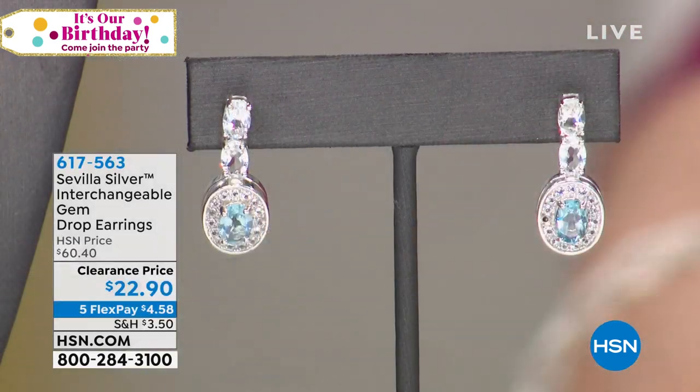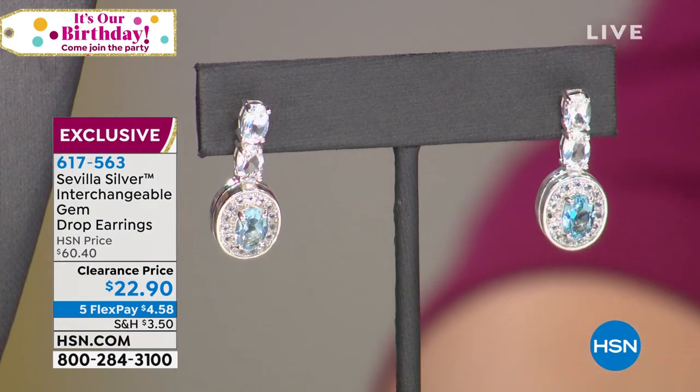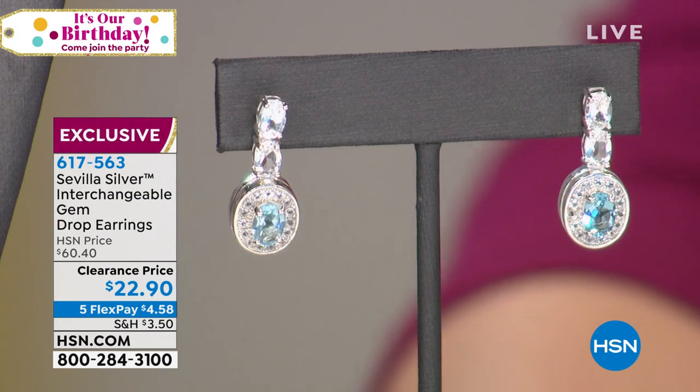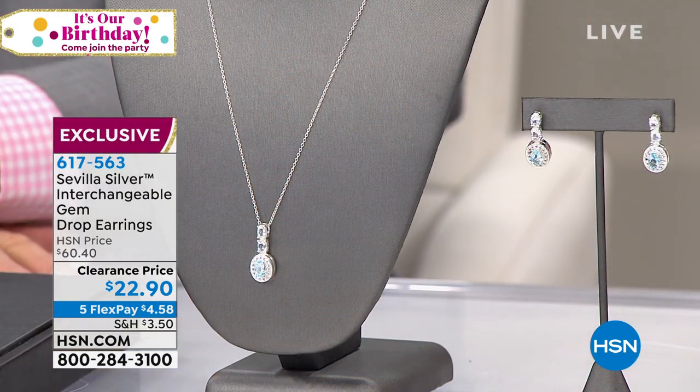The earrings are $22.90 — same concept: sterling silver, full of real gems, with the fun ability to change them out. With the matching pieces you get just one insert included; pick up extras or the bracelet to have both to play with. This is clearly HSN's way of saying they love you — double love you — all the way to Brazil and back.